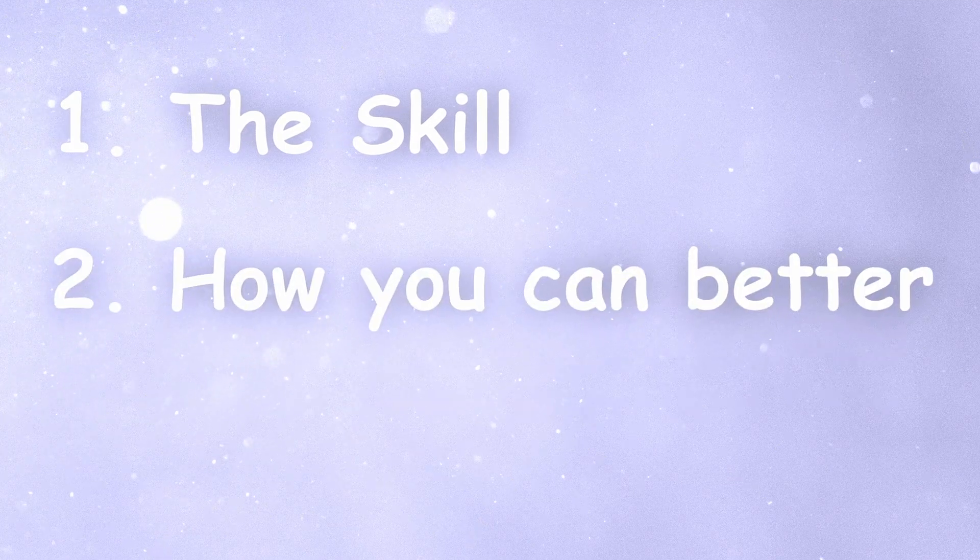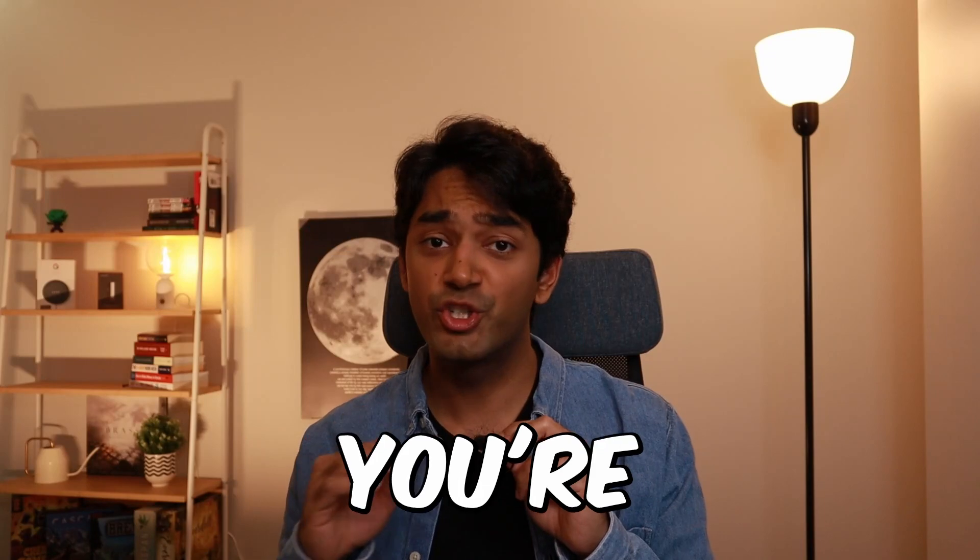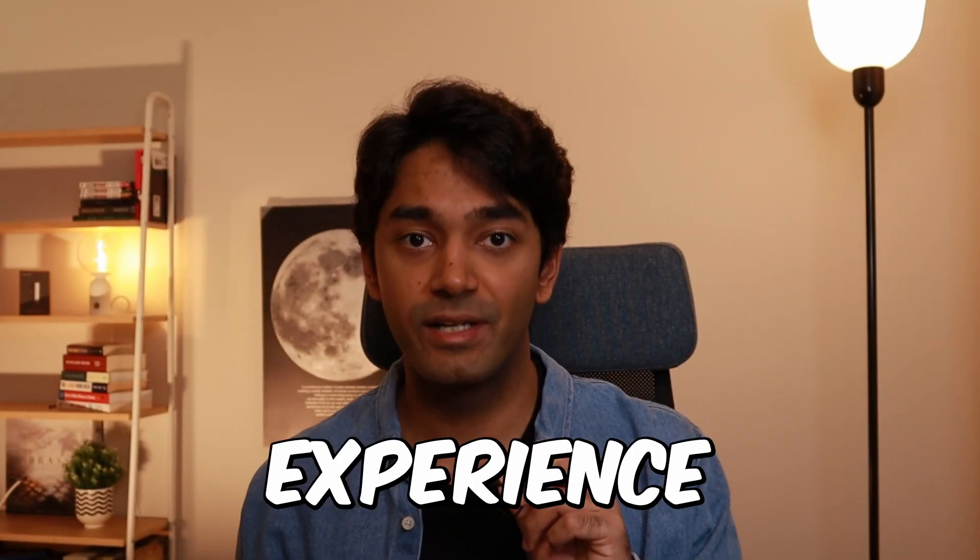So in this video I'm going to be talking about what that skill is, how you can get better at it, and how you can start applying it to your career — irrespective of whether you're just a student starting out in tech or someone with over a decade of experience in the industry.